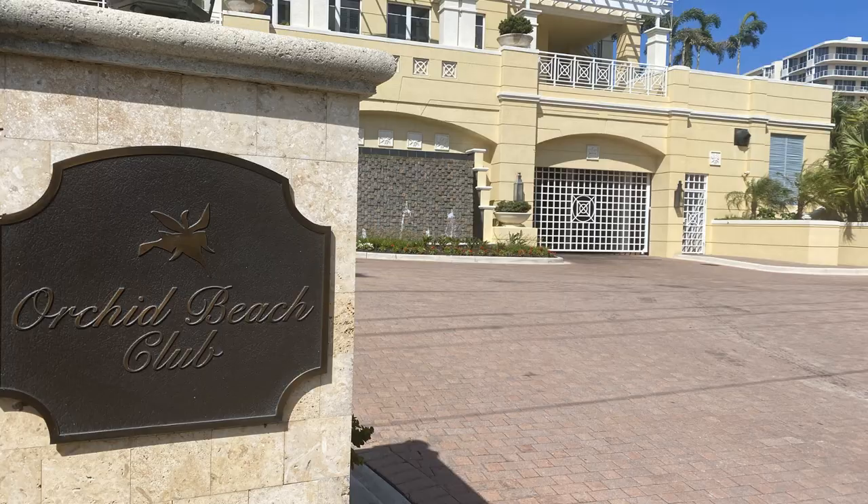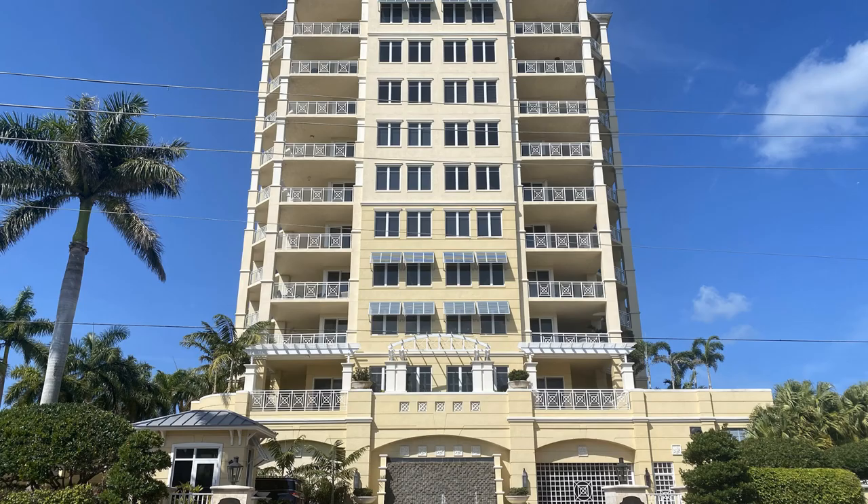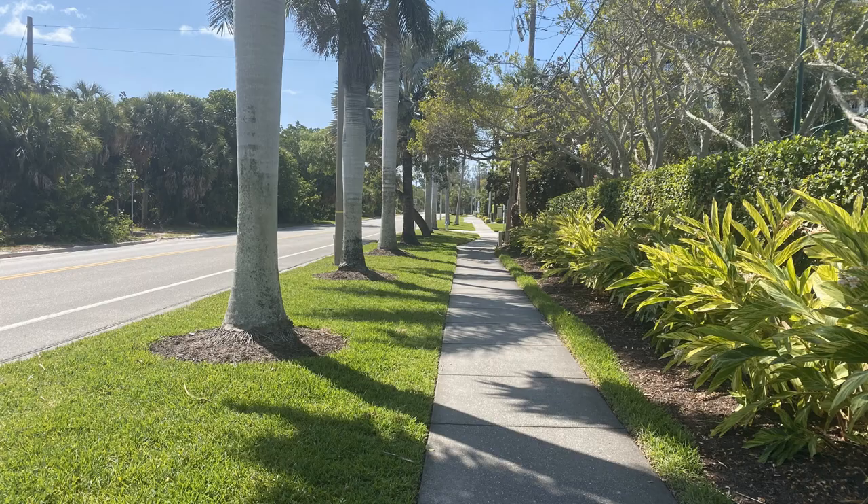Adjacent to Lido Harbor South is the Orchid Beach Club Condominium, and this is a gem. This building was built in 2005 and there are 54 units. You can rent two times a year with a minimum of three months. This condominium is on the upper scale of Lido Key — it is gated, it is guarded, and the price point is at the higher scale. This is one of the most luxurious condominiums on Lido Key.